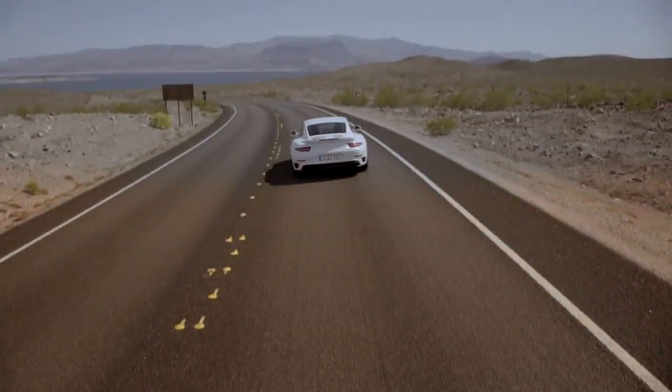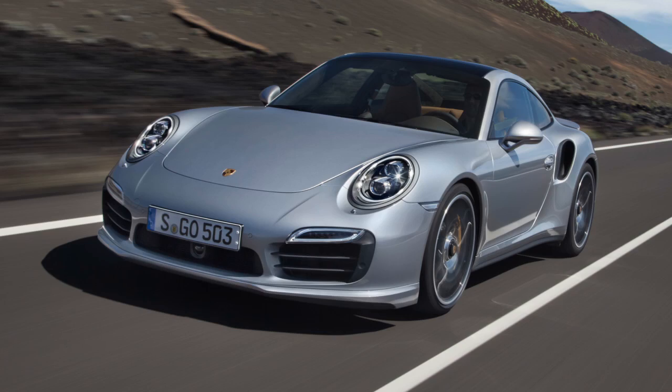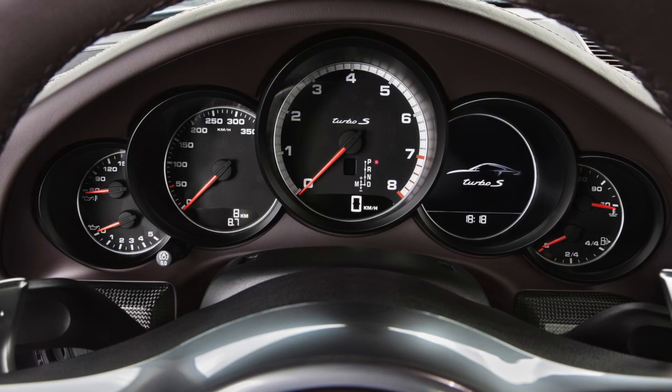If ever I find myself in the position to own a car at this level, the Turbo S is my choice over everything else in its class. Supercar performance with a car that you can drive every day — what's not to love? For The Drive Channel and TheDriveChannel.com, I'm Michel Rahal. I'll see you next time.